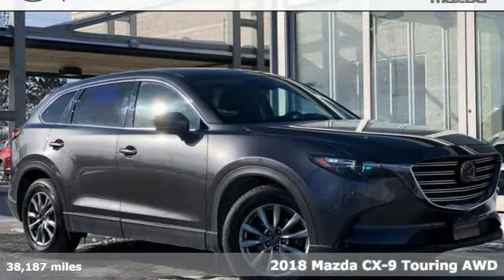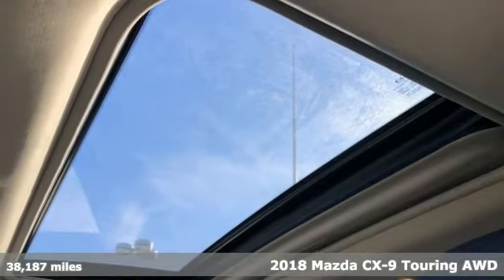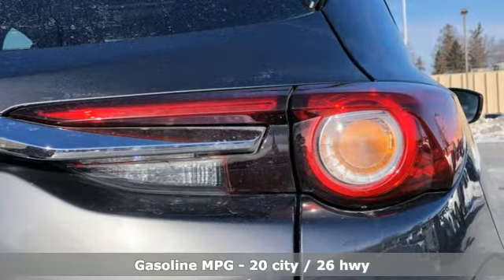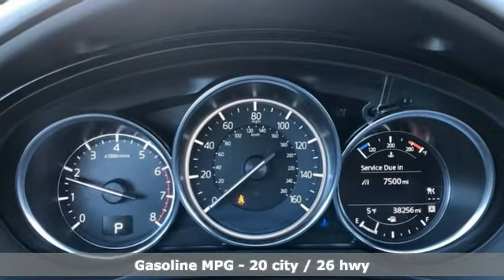It's a 2018 Mazda CX-9. It's been engineered to rise to any occasion with a smart combination of impressive interior room, legendary handling and uncompromising comfort. And it comes with all the amenities you need.